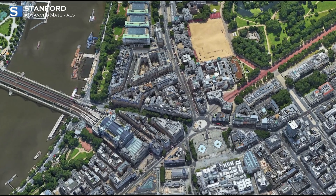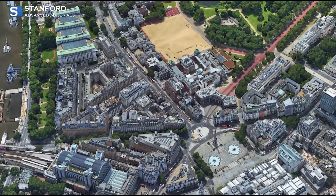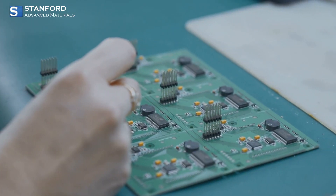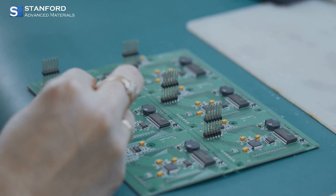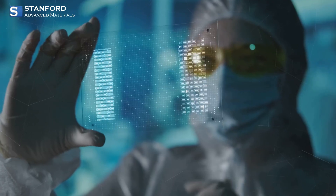Cesium's low work function makes it a standout in photodetectors and vacuum tubes, enhancing the efficiency of electronics that drive our daily lives. From your smartphone to advanced scientific instruments, cesium's role in electronics is pivotal.